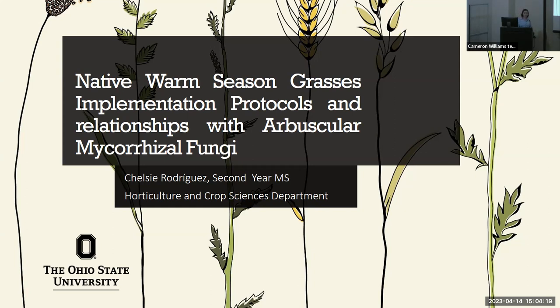Good afternoon, everyone. Can you all hear me well? My name is Chelsea Rodriguez, and I'm a second year master's student at the Horticulture and Crop Sciences Department of the Ohio State University. Today I will be presenting part of my thesis and some results on native warm season grasses in plantation protocols and relationships with arbuscular mycorrhizal fungi.